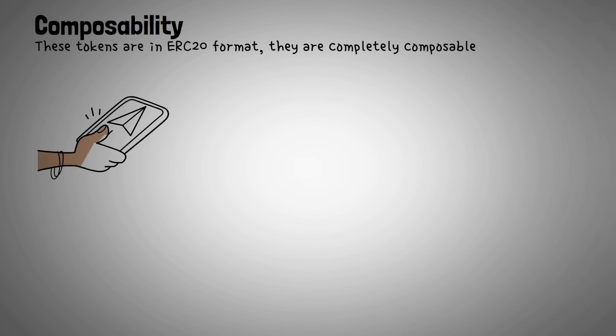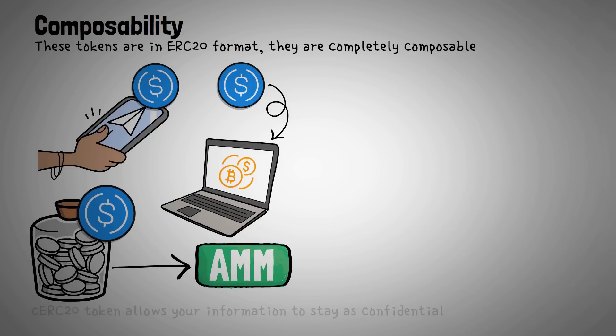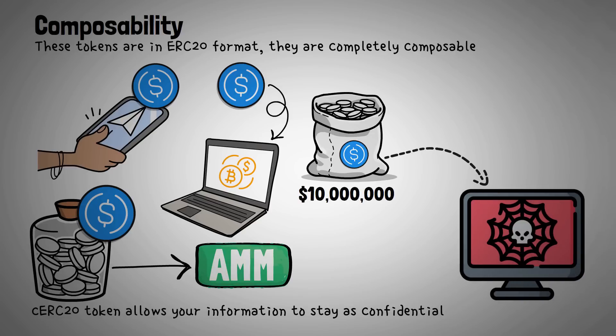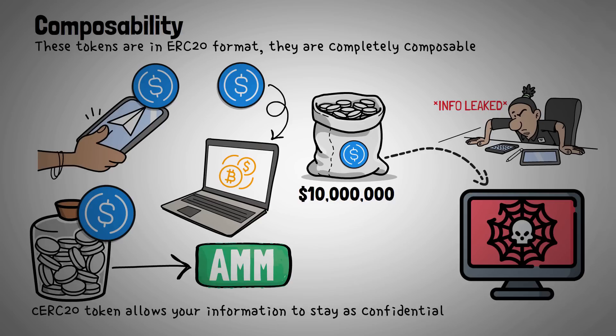Since these tokens are in ERC-20 format, they are completely composable, meaning confidentiality is baked into whatever app you're using — whether you're sending USDC to a friend, staking your tokens on a lending platform, or swapping them using an automated market maker. A confidential ERC-20 token allows your information to stay as confidential as you'd like, enabling complete end-to-end confidentiality. For example, imagine depositing $10 million into a dark pool. With standard USDC, anyone watching the blockchain can see you did that, leaking information before you even make dark pool trades. However, if you wrap your USDC to a confidential USDC token and then deposit those tokens into the dark pool, you can hide your large transaction amount.